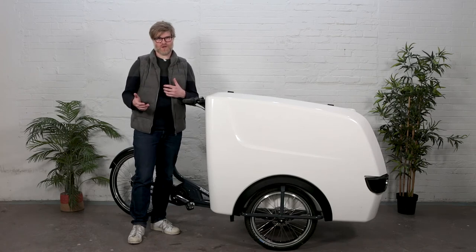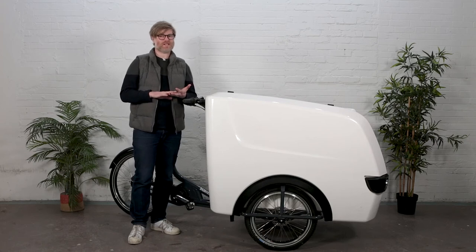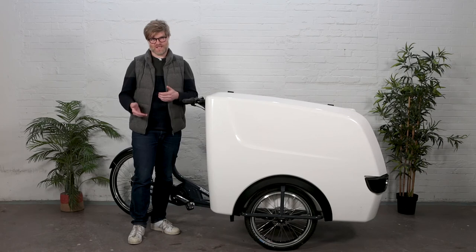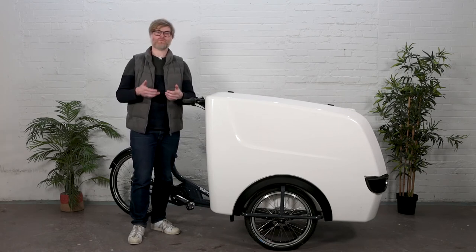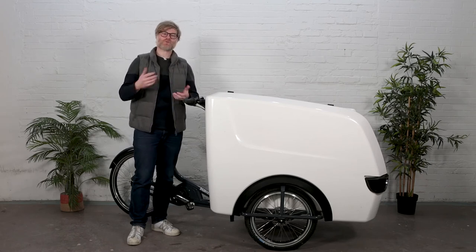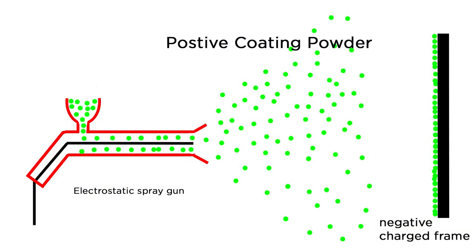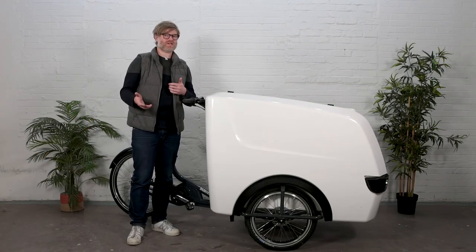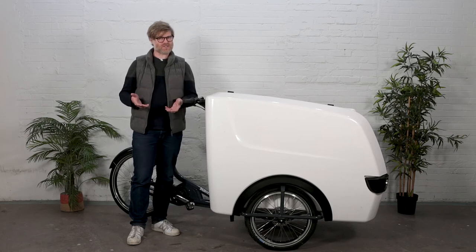Durability begins with the frame. The frame on this bike is incredibly strong — it's not made out of aluminum, it's made out of steel. Steel is stronger than aluminum by almost 30%. The problem with steel is that it can rust, so Babboe views finishes — the paint and rust resistant undercoat — as structural. The frame is powder coated, which means the frame is electrified with one charge and the paint with another, creating a really adhesive bond. Underneath that is a rust resistant undercoat, so if the bike does chip, it's still protected from the elements.